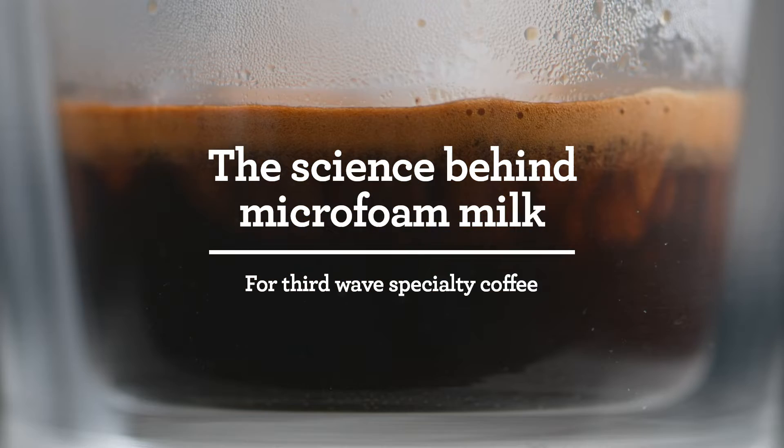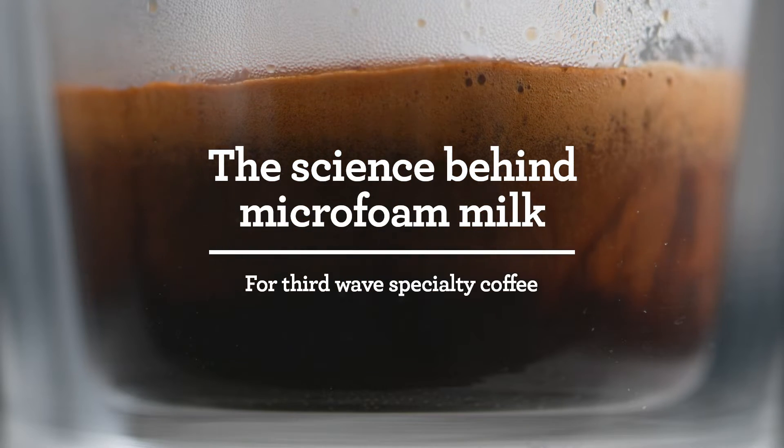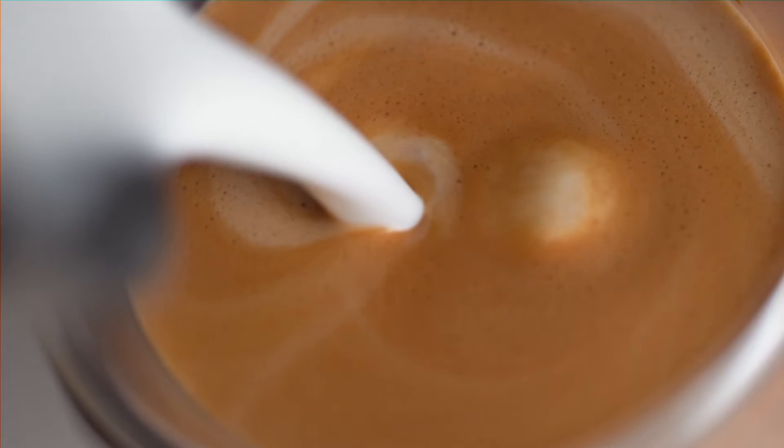Micro-foamed milk is milk where the milk foam is so dense that we have no visible bubbles, so you get this perfectly homogeneous experience throughout the entire liquid. The science behind micro-foam milk comes down to just a couple of elements, primarily focused around the protein in the milk — those proteins primarily being casein and amino acids — which are wrapped in these tight bundles.